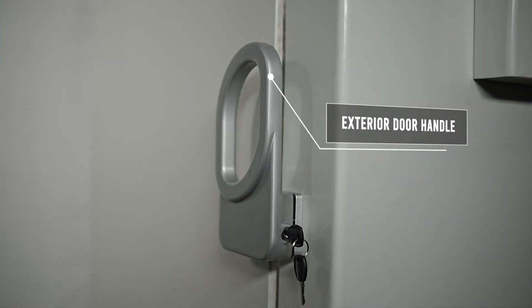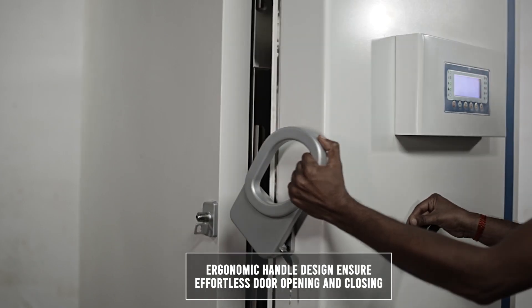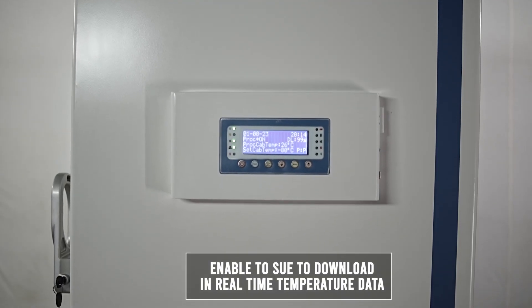Exterior Door Handle: Ergonomic handle design ensures effortless door opening and closing. USB Port Data Store: Enables users to download real-time temperature data.